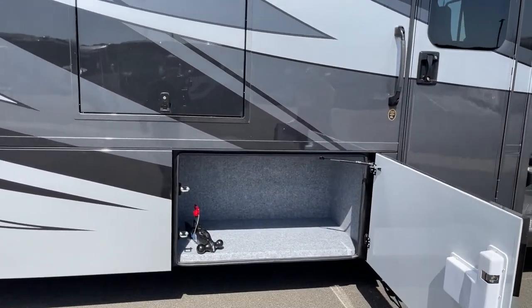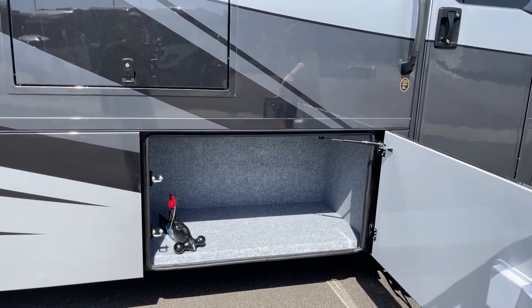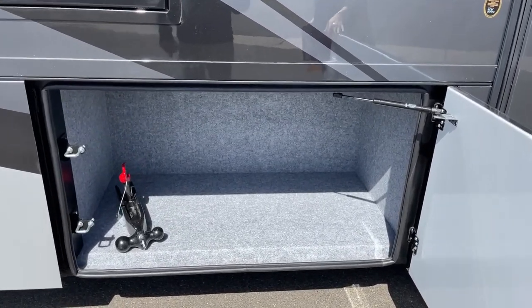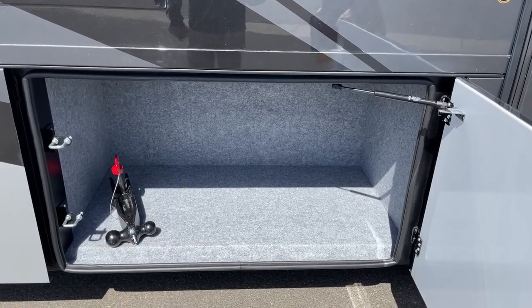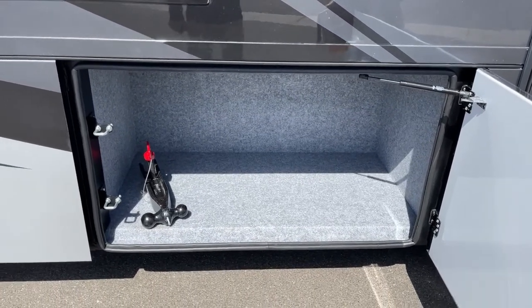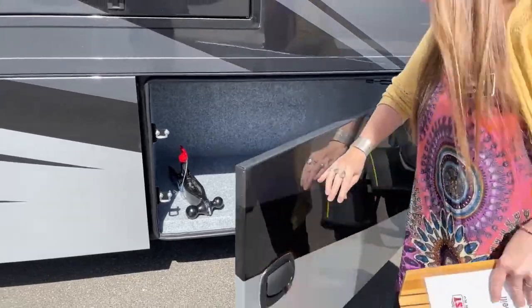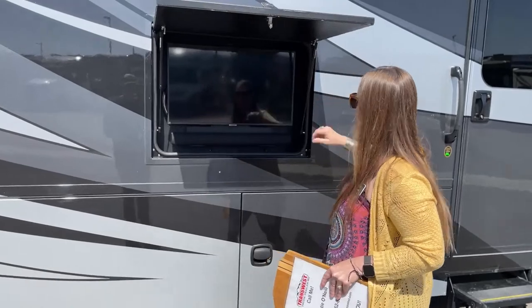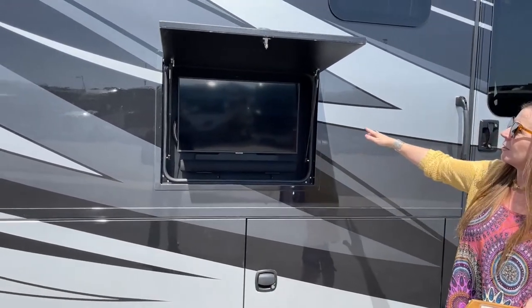I get a lot of folks that ask me about downsizing the hitch adapter. You can see there are two different sizes — it's a three-inch hitch so it is big, but you can adapt that down to a two inch. That ball setup comes standard with the RV. There's also another exterior TV.